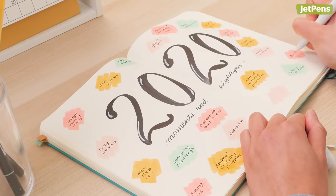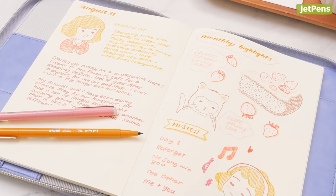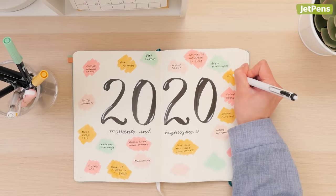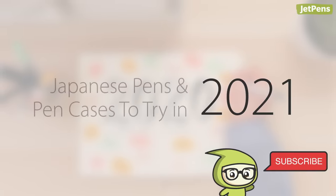2020 was a year for exploring creative hobbies like writing letters to pen pals, reflecting with a journal, or saving memories in a scrapbook. If you were thinking of upgrading supplies or trying something new, here are some pens and pen cases you may have missed last year that you should try in 2021.